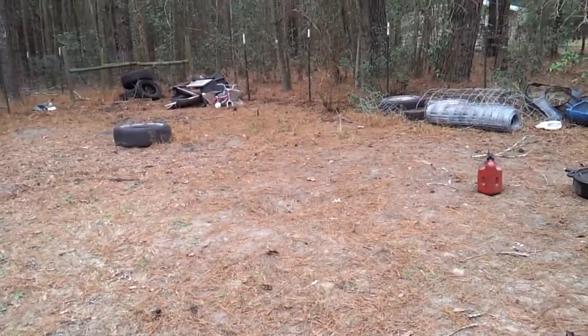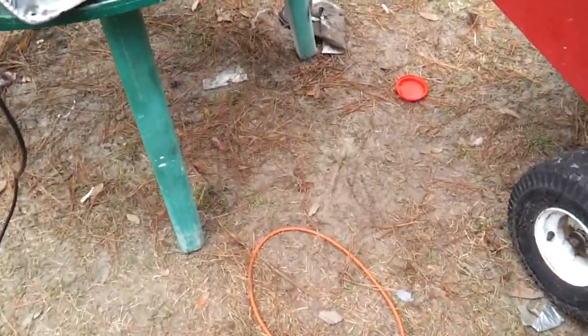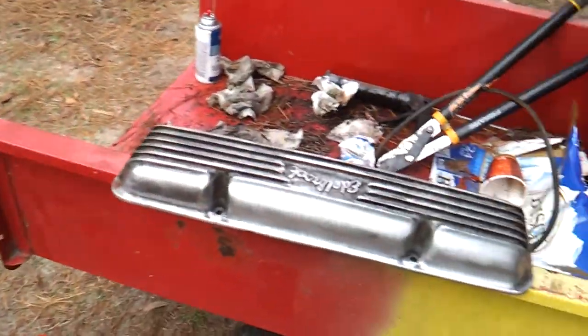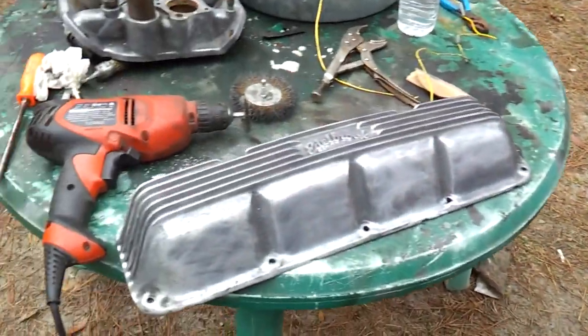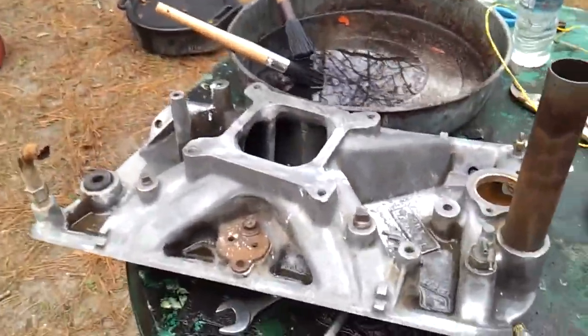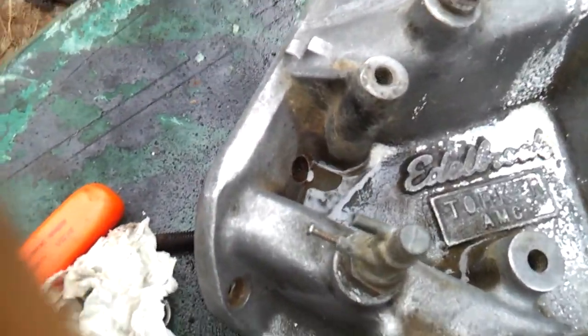So we were walking around and we found an old wrecked CJ5 Jeep that might have some parts I want. We popped the hood on it and look what was sitting on top of that motor — aluminum Edelbrock valve covers and an aluminum high-rise Edelbrock intake.